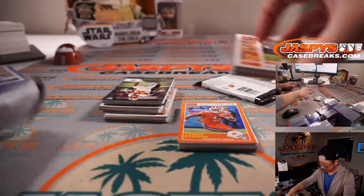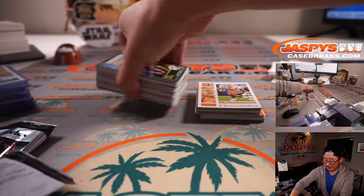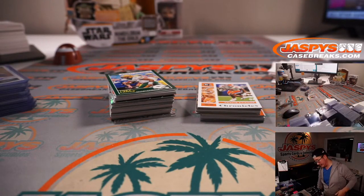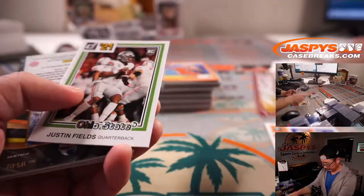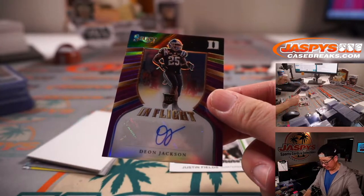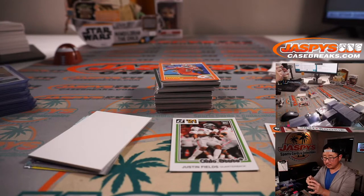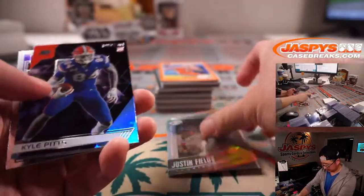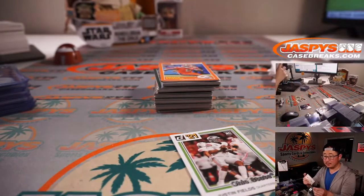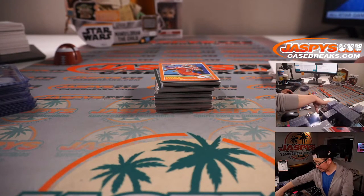All right, and the last box. It's about to come out. Last box — maybe we'll see a Trevor Lawrence autograph in here. Good luck. Justin Fields. There's a Deion Jackson Select In-Flight autograph for Duke — that's going to be Anthony with Duke, numbered 5 out of 10, nice low number. Nagy said that Dalton was the starter and that Fields is ahead of Foles. Yeah, what are they doing hanging on to Foles then? Maybe they're waiting for the right deal.